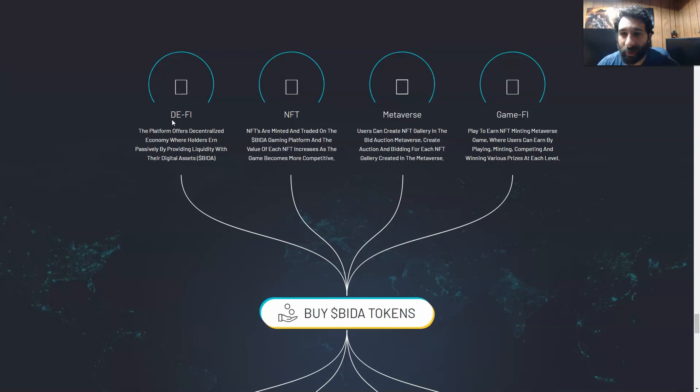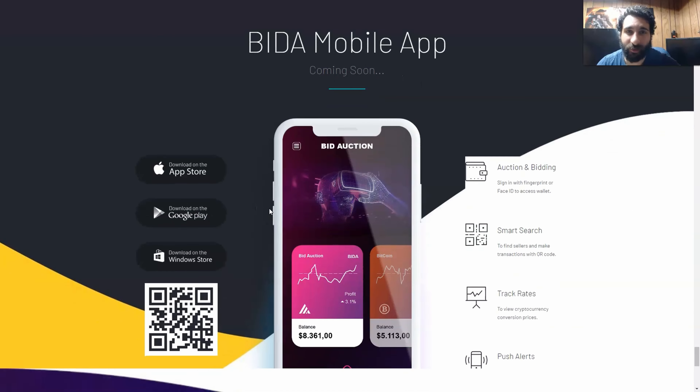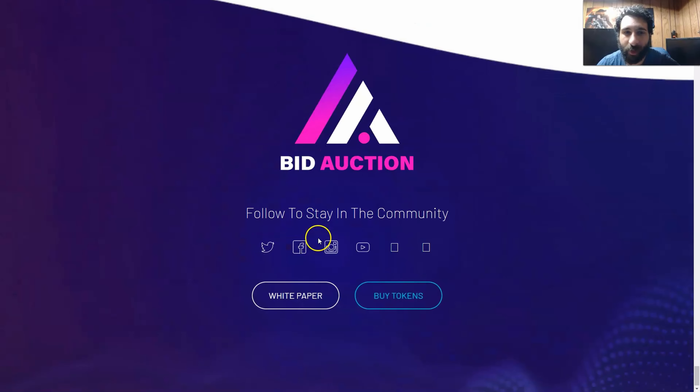They're integrating tons of things here — DeFi, decentralized finance, replacing the old financial system with something exciting using their native token BIDA. NFTs are also traded on BIDA on the gaming platform. Then you have the Metaverse where they can create the NFT gallery, and GameFi where you can play games, mint, and compete across different levels. We can see the pricing — 1 BNB equals 333,333 BIDA, 2 BNB equals 666,666, and there's even going to be a BIDA mobile app coming soon.